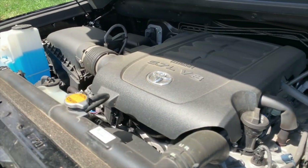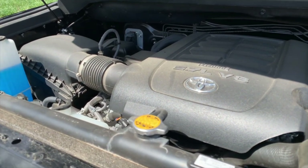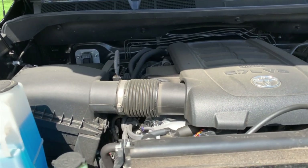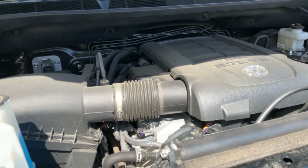It comes with a 5.7-liter V8, which has 381 horsepower and 401 foot-pounds of torque. The engine compartment is quite large and the engine has a lot of power. This is the second-generation Tundra — it was first introduced in 2007 and refreshed in 2014. The latest news is that the current Tundra is not scheduled to be replaced until the 2022 model year.